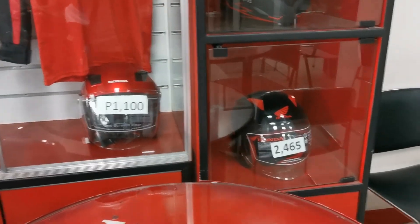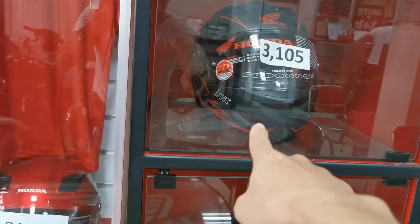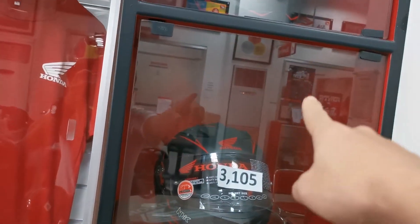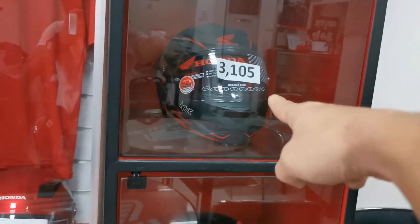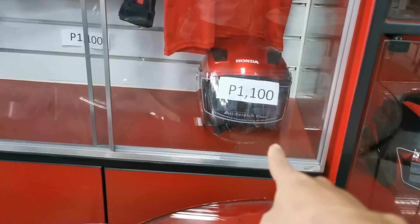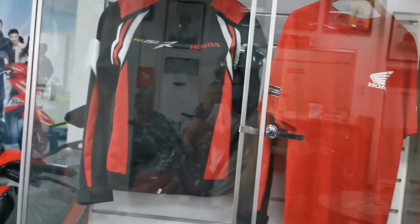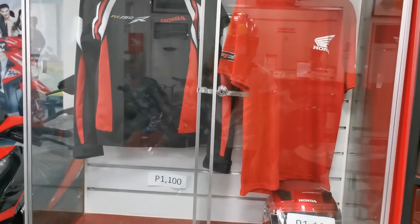So pagdating naman sa helmet, meron silang Honda brand, tapos NHK — ayan. Ang mahal din ng NHK, 3,000. Tapos meron ditong full-face, tapos may D-shirt din — ayan mga freebies. So ayan yung pagpipilian nyo mga idol.